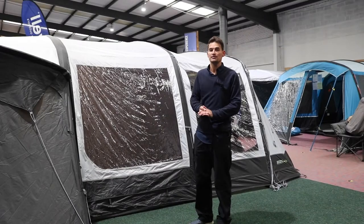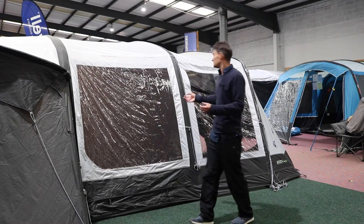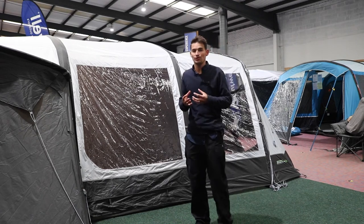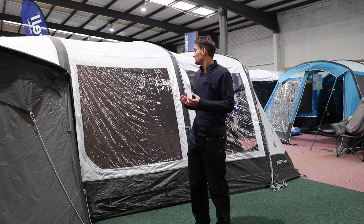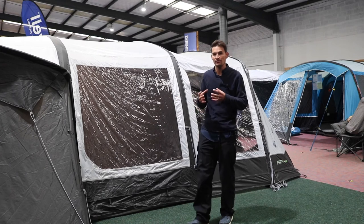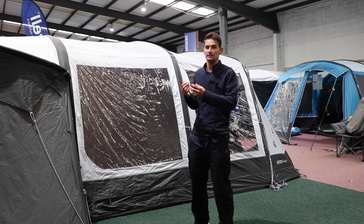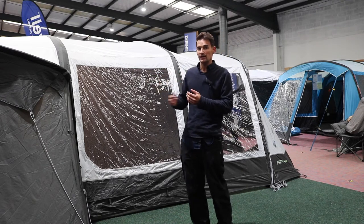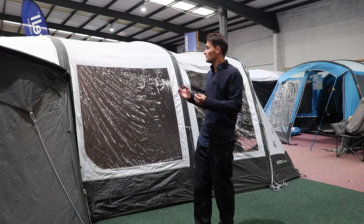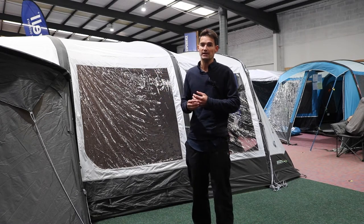Another important feature as to why the Airedale collection tends to become so popular is their inflatable design. The Airedale 7SE has very thick and strong beams — the Airedales probably have the thickest strongest beams in the family tent market. They really give you a lot of confidence in terms of the structure when you see them pitched in the flesh. They're all individual beams so they're not linked together, which means you inflate each one individually. This is a benefit if you do suffer deflation because if you have a puncture you can just swap that individual beam out very quickly and easily with a spare tube.